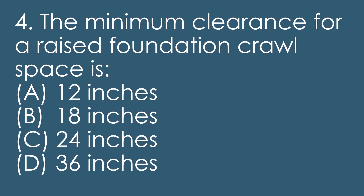Question four: the minimum clearance for a raised foundation crawl space is A, 12 inches; B, 18 inches; C, 24 inches; D, 36 inches. We're talking about a raised foundation crawl space — what is the minimum clearance? You have to have this memorized: the answer is 18 inches.